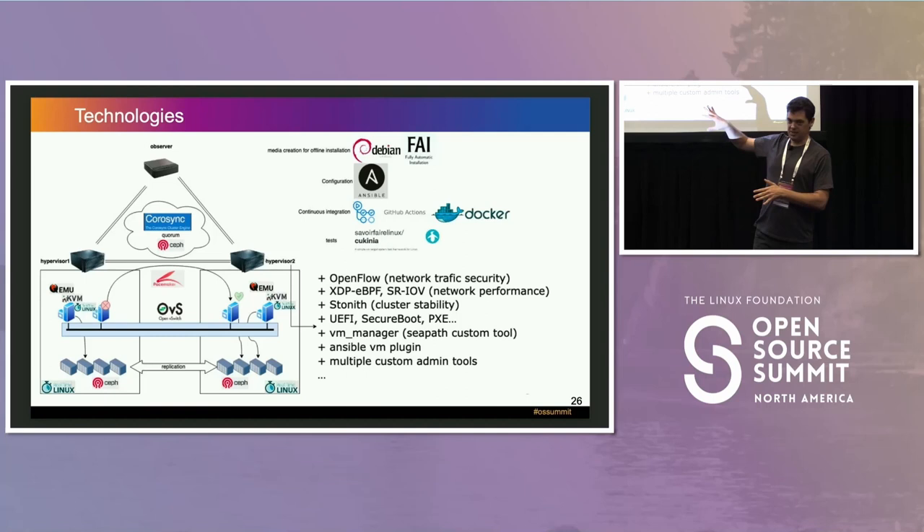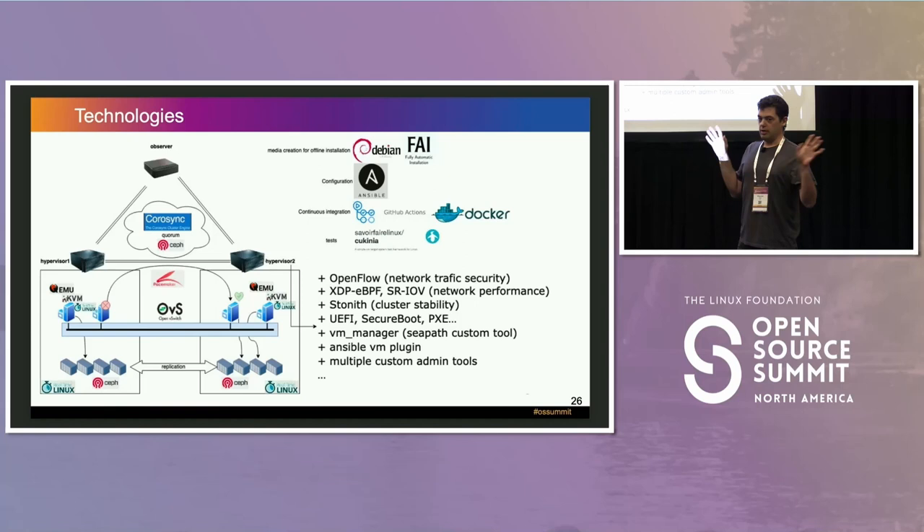It's not a product — it's more of an integration of everything. The idea is that you take your USB key, deploy Debian on the server, run a few playbooks, and your cluster is up and running and can run low-latency VMs.